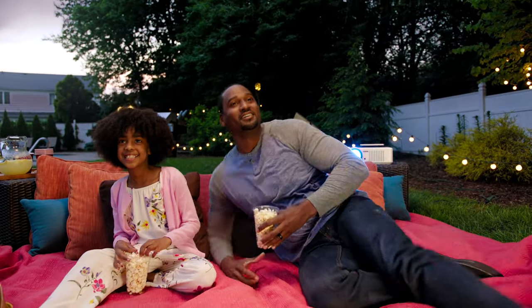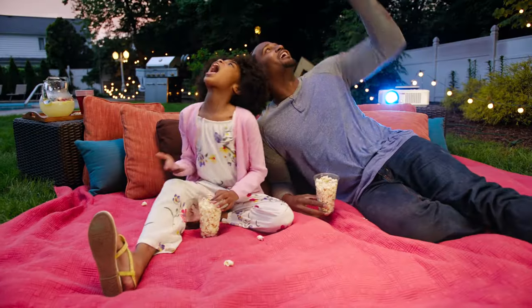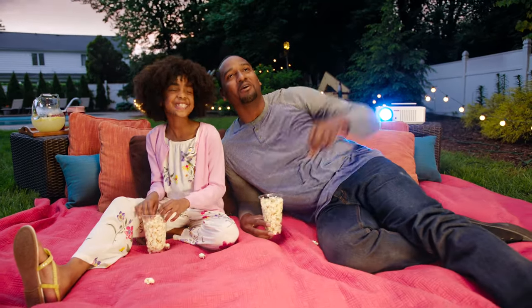And what would a movie night be without popcorn? Our clear cups conveniently turn into a holder for easy snacking, to ensure that you're fully present to enjoy and savor the moments that matter.